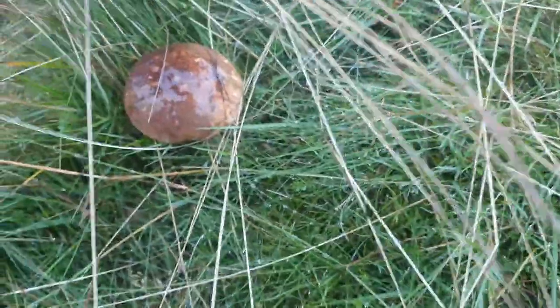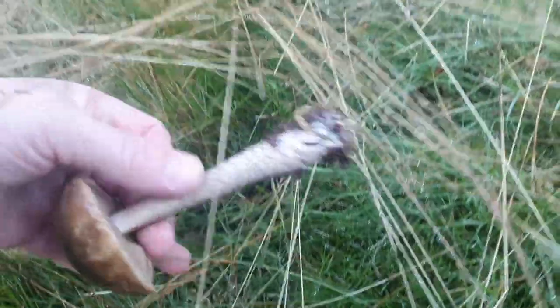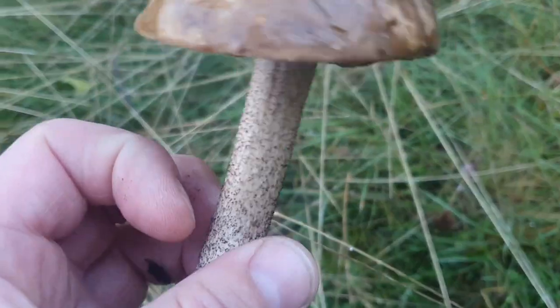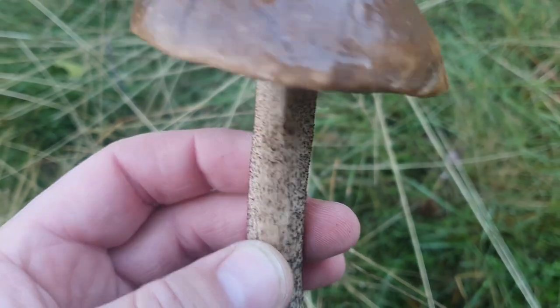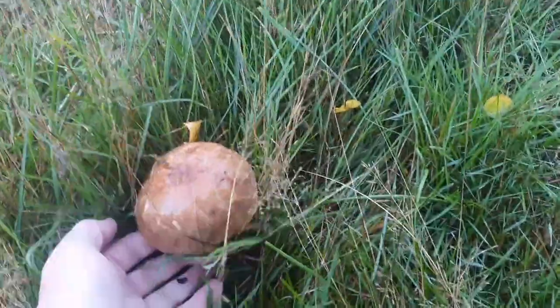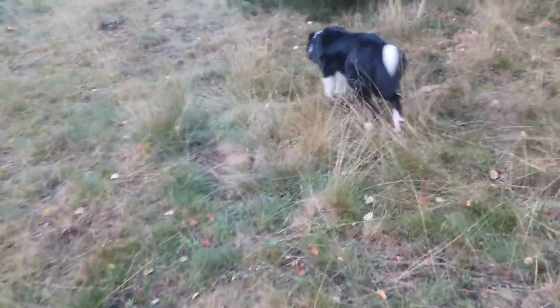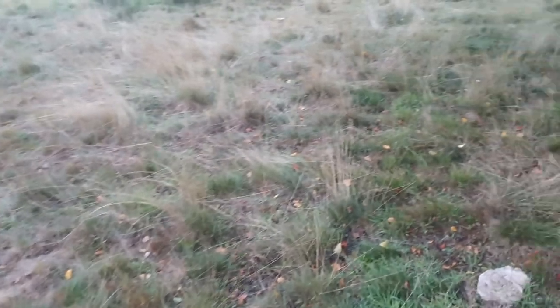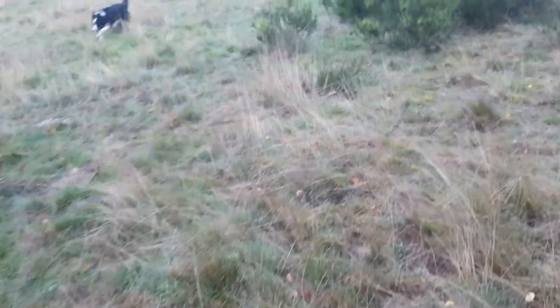Well, I think we've found another one - another little beauty sat here in the grass. This is a different variety though - this is a birch bolete, I believe, because of this scaly impression on the skin. Still edible, but not what I'm looking for - I'm looking for penny buns today. The difference is that penny buns have a really fat, chunky stem, and when you chop them up and dry them the majority of the mushroom can actually be in the stem itself, which makes for really good eating.